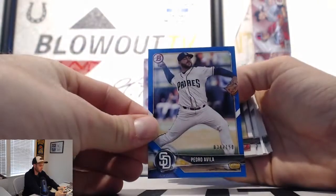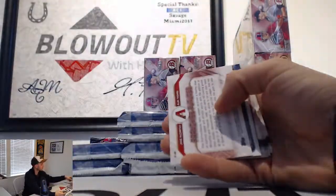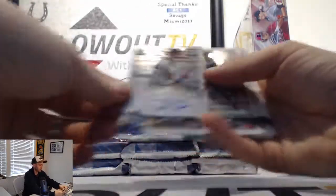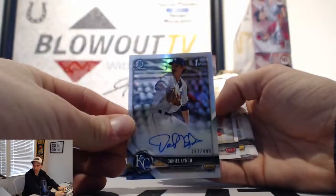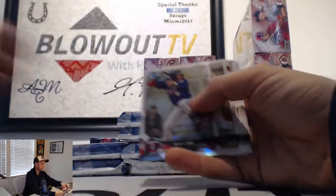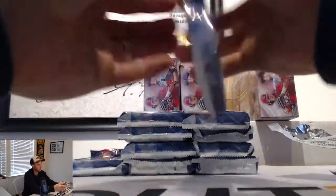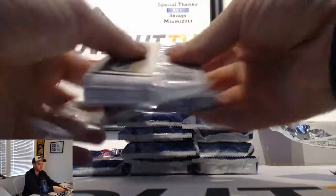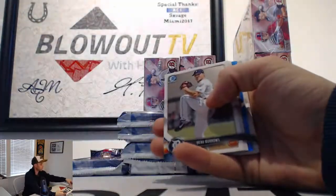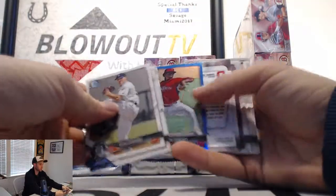Pedro Alvilla to 150 blue paper. And Daniel Lynch to 499 Refractor Autograph — it's the second Daniel Lynch. Blue Refractor, Sixto Sanchez to 150.